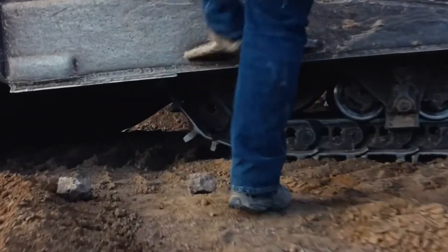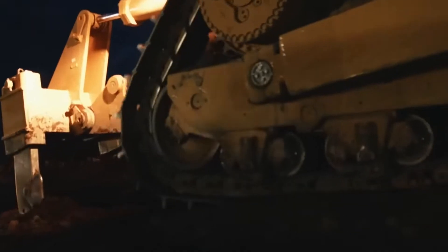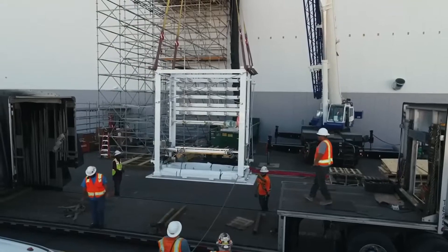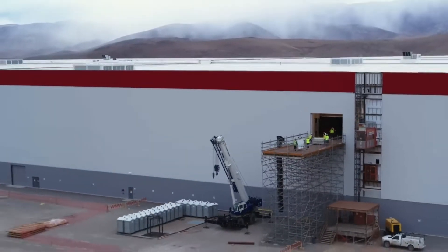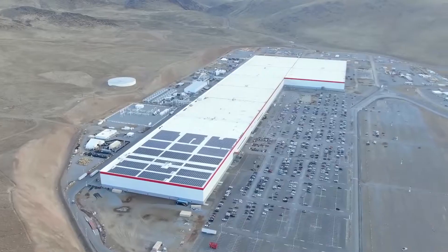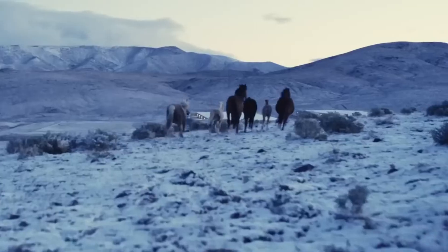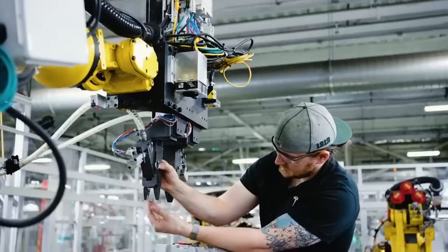The construction of the factory began in 2014 and was completed in 2016, with the first battery cells being produced in January 2017. The factory is powered entirely by renewable energy sources, including a solar roof and a geothermal heating system. It also features state-of-the-art manufacturing equipment, automated production lines, and a highly skilled workforce.